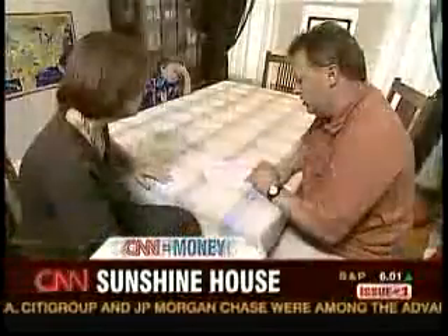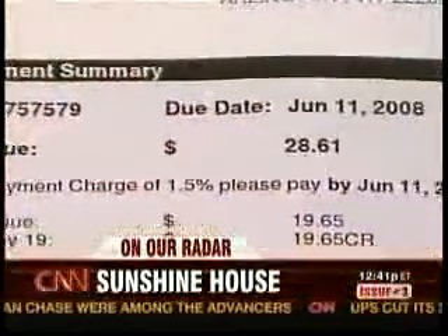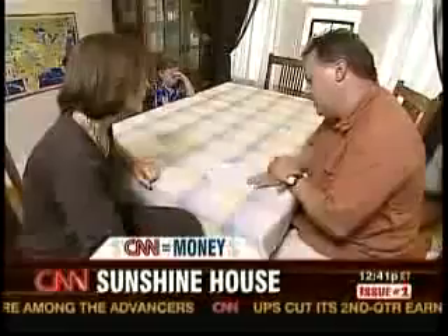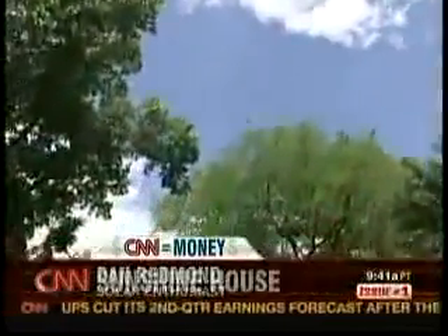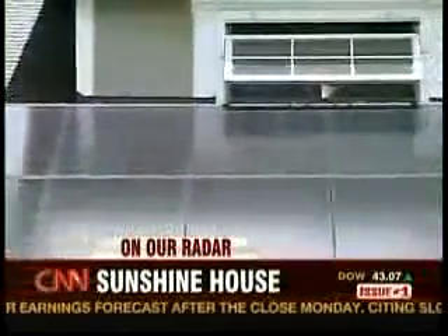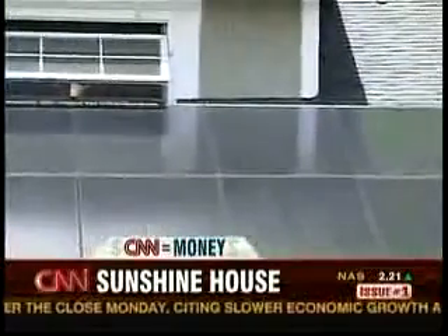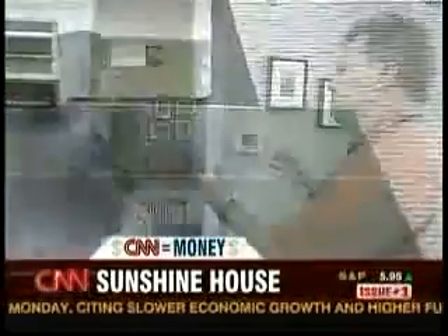It used to be about $150 a month. Our bill this past month was $28.61, about half of which was taxes and the service charge. But this reduction came at a very high price. The solar panels he installed on his roof cost about $25,000.